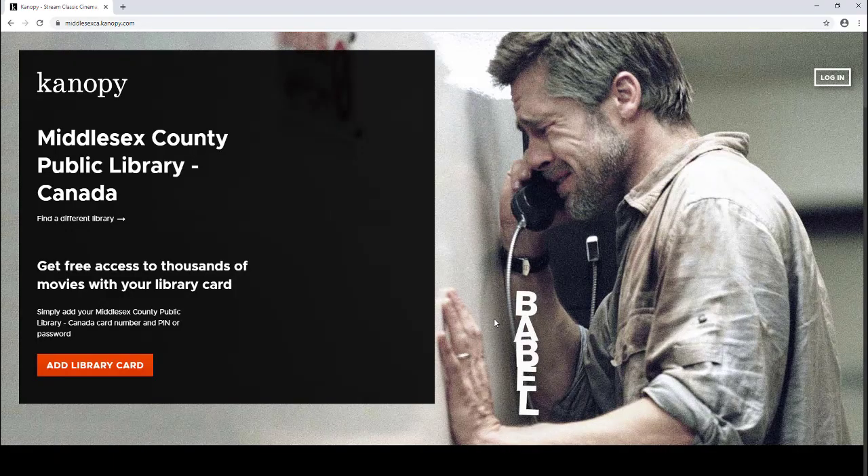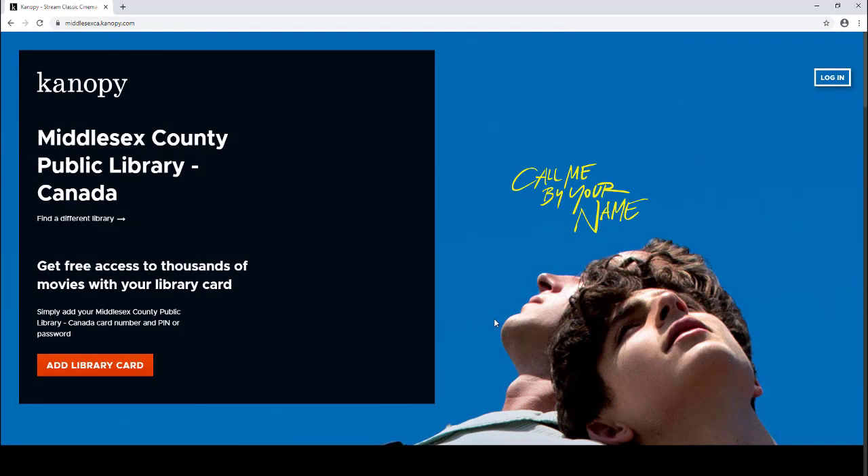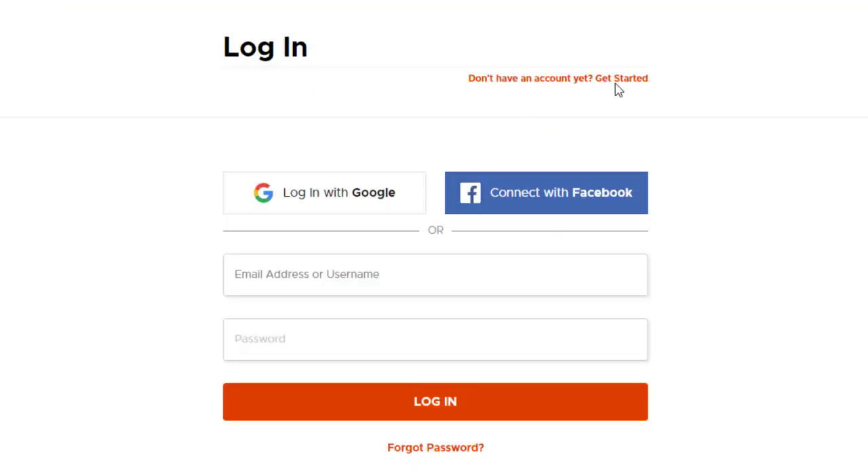If you're using a desktop or laptop Windows computer, this is what the first page will look like. What you need to click on is the link in the top right-hand corner that says 'Login,' and then click on where it says 'Don't have an account yet? Get started.'